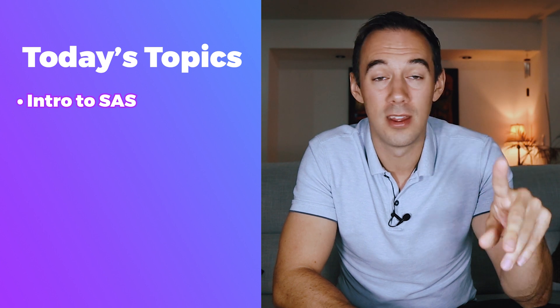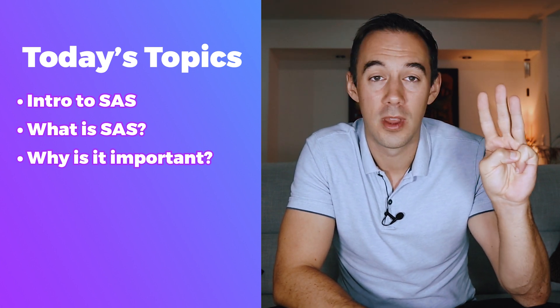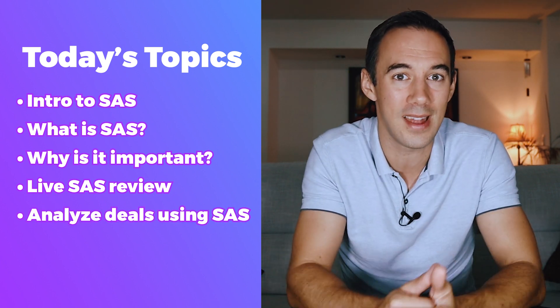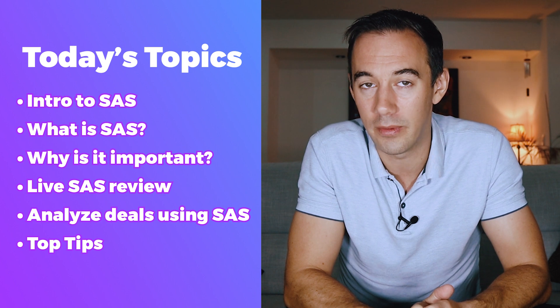What am I going to go through today? First, I'm going to give you an intro to SaaS. Number two, what is SaaS. Number three, why it's important to use a deal analysis software like SaaS. Number four, a review of SaaS. Number five, how to analyze deals using SaaS on a live screen share. And finally, number six, some top tips and tricks that are going to really help you out.